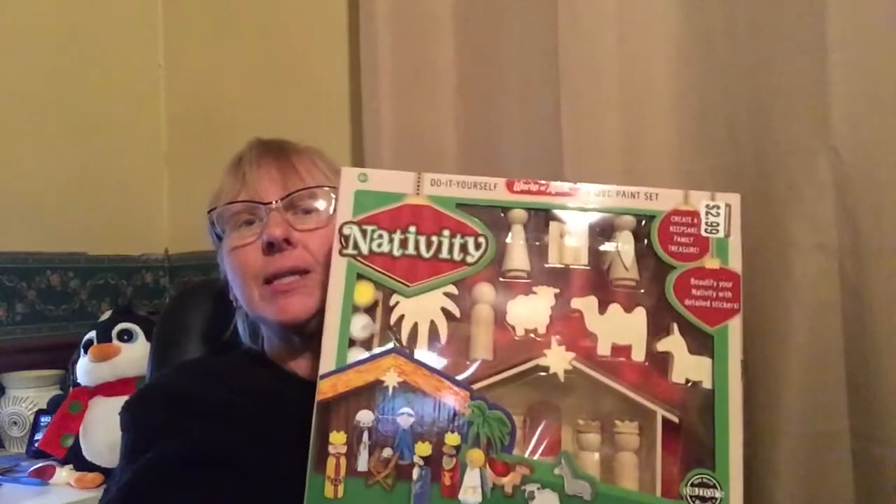I picked up several Christmas items even though the season will be over soon — there's always next year, and I still sell Christmas items after Christmas and surprisingly several times during the year. I paid three bucks for this nativity; it's a paint-it-yourself kit, new in the box, and I'm going to list that for about $20. I sat down and figured out my gross profit from this haul — I spent $225 and I think I can get somewhere in the neighborhood of $1,100 gross.